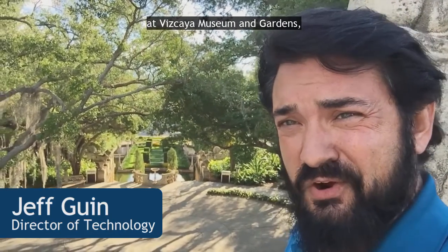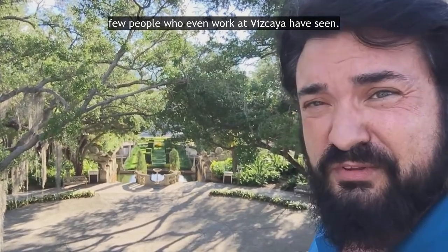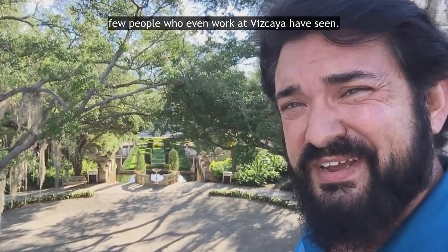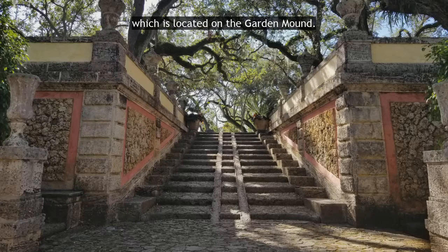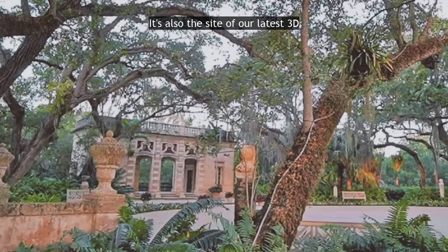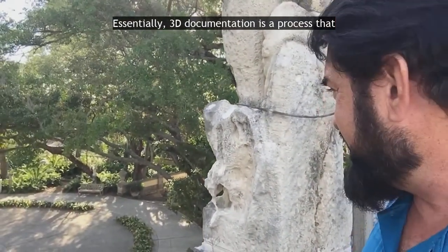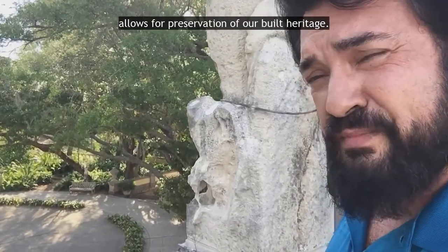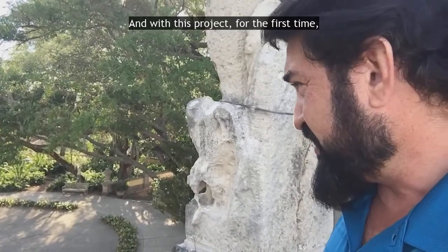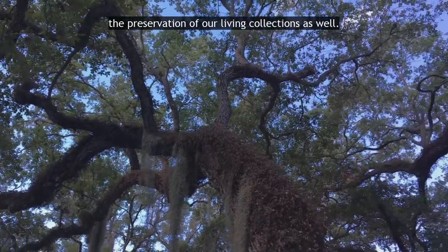Hi, this is Jeff at Vizcaya Museum and Gardens, coming to you from a view that very few people who even work at Vizcaya have seen — the roof of our casino, which is located on the garden mound. It's also the site of our latest 3D documentation project. Essentially, 3D documentation is a process that allows for preservation of our built heritage, and with this project, for the first time, the preservation of our living collections as well.